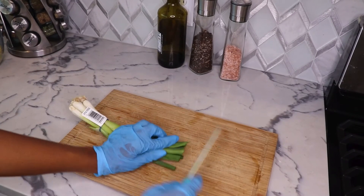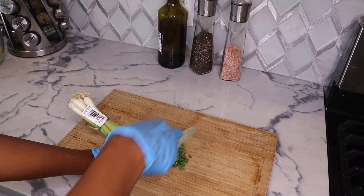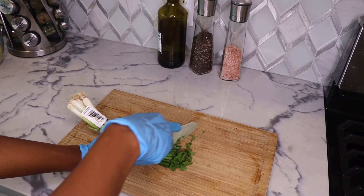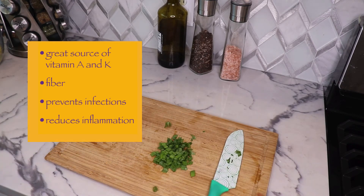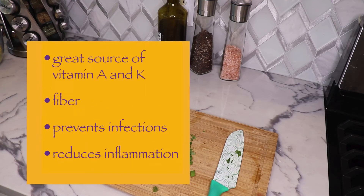Cut up some green onions for a nice garnishment. The benefits of green onion are that it's a great source of vitamins A and K, fills you up with fiber, prevents infection, and also reduces inflammation.